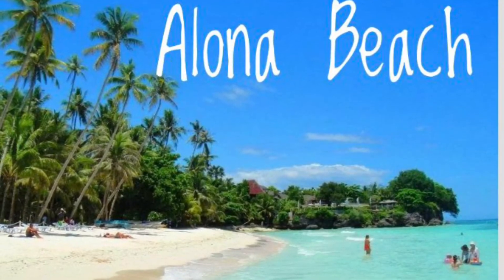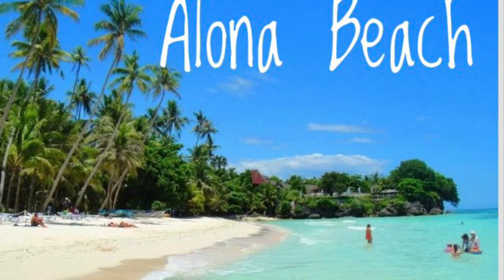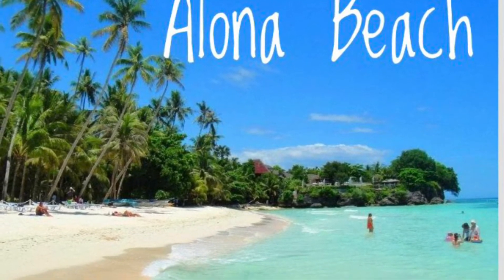The second one is Luna Beach. It is one of the most famous tourist spots in Bohol because of its white sand. There are so many things to do here. There are so many restaurants and hotels to stay, though it can be a bit crowded.